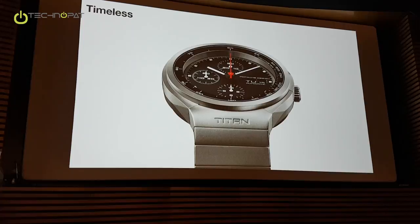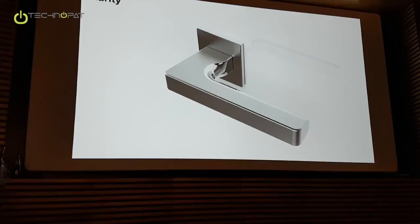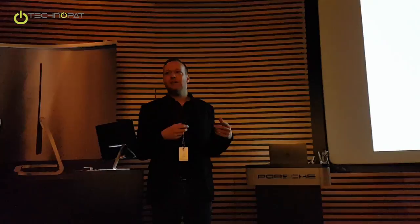Another value is clarity. This is a door handle — quite a simple product. But you can see we also try to find a design language that has very clear, reduced, and very straight form language. It's a very straight square shape with a soft inner part, which shows our design language there.